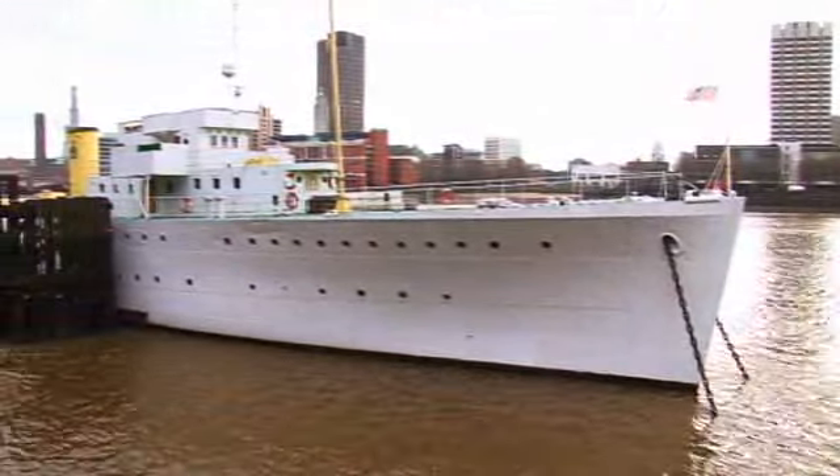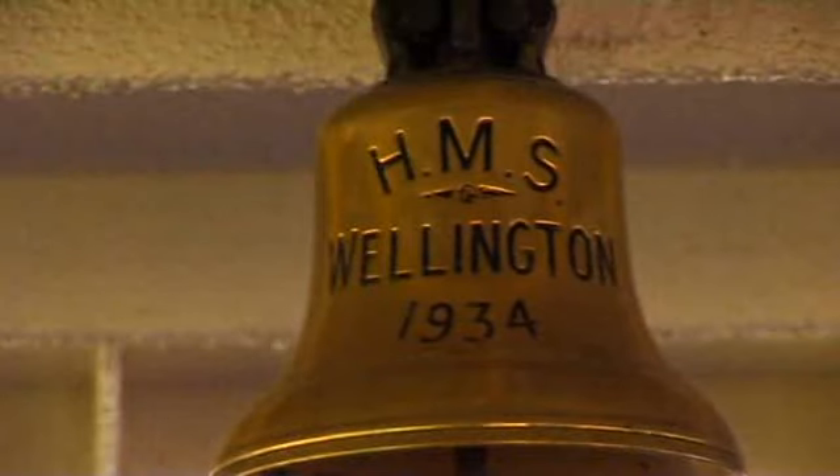Welcome on board Wellington, the headquarters ship of the Honourable Company of Master Mariners. Wellington was built in 1934 for the Royal Navy and during her build she was named Wellington after her new port and station, the city of Wellington, North Island, New Zealand, where the ship was destined to patrol the waters of New Zealand and the Western Pacific until the beginning of the Second World War.